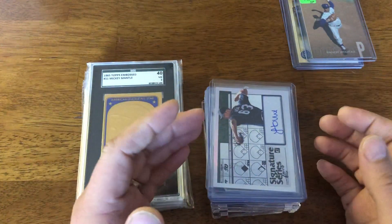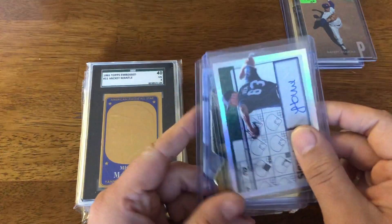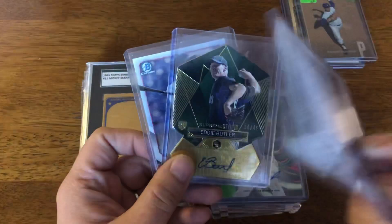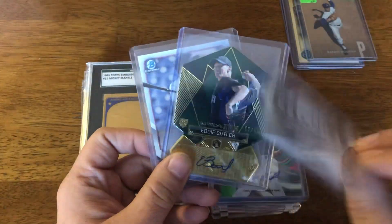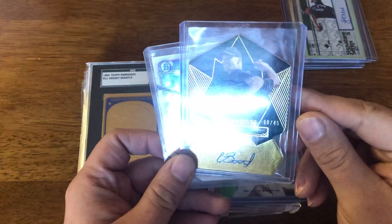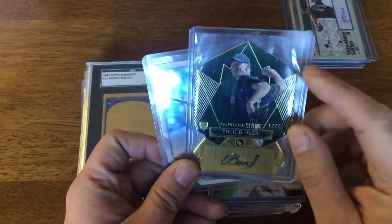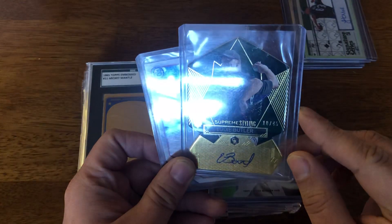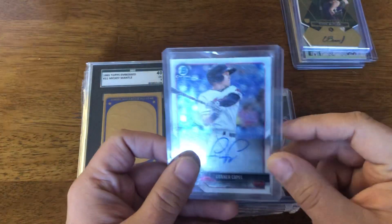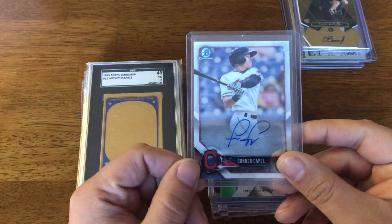The rest of these cards was another Facebook deal — a few autos. He actually threw these three in, which was very nice. There's a Jacob Nicks auto. There's an Eddie Butler Supreme Styling auto — I don't think I've ever seen one of these die-cut autos in person, and it's numbered to 45. And then a Connor Capel auto; he's got an interesting signature.